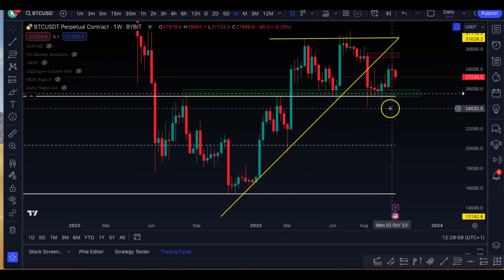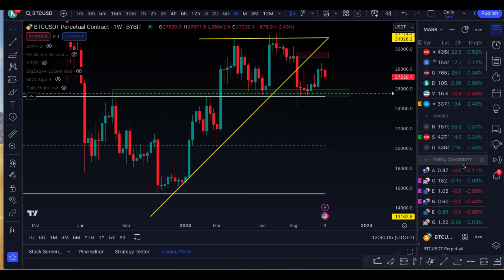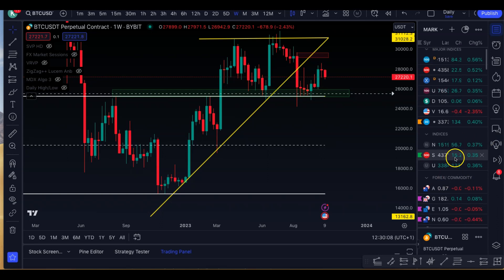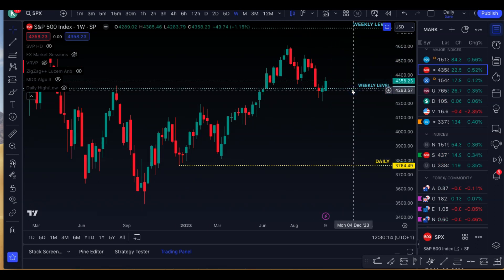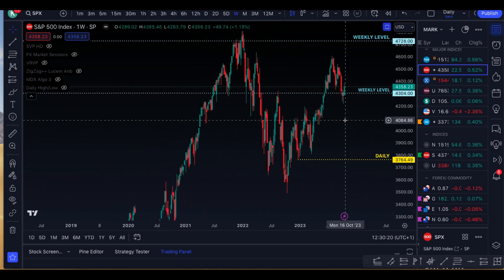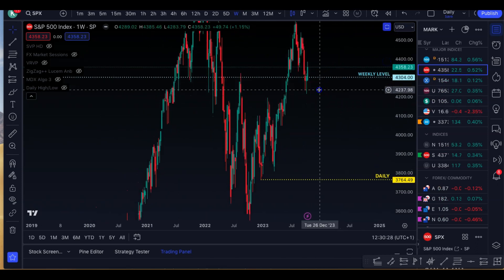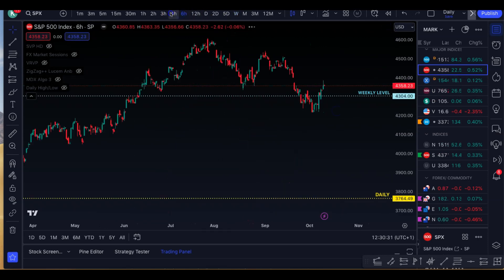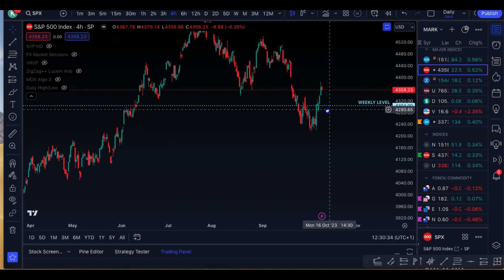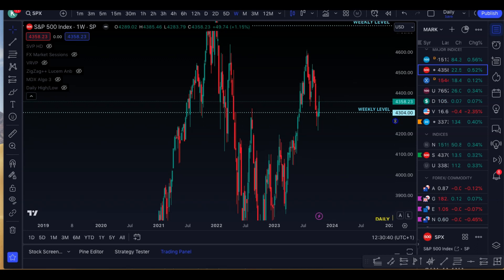Now looking at the wider markets, starting with the SPX — the S&P 500 index — we're still holding that 4.3k weekly level. And if we lose that, then that could be very serious. But we're still actually holding that, which is good so far.